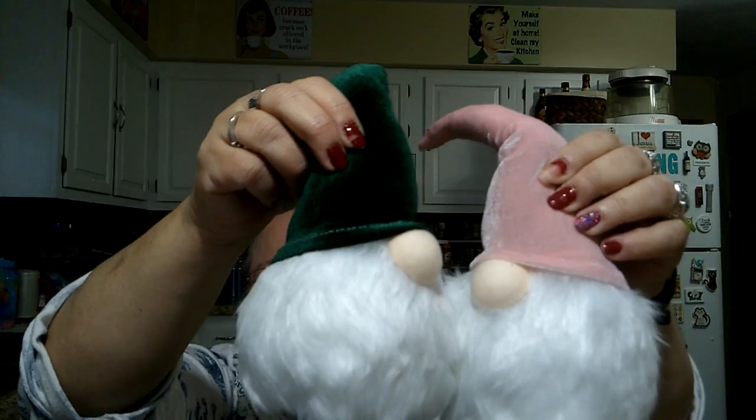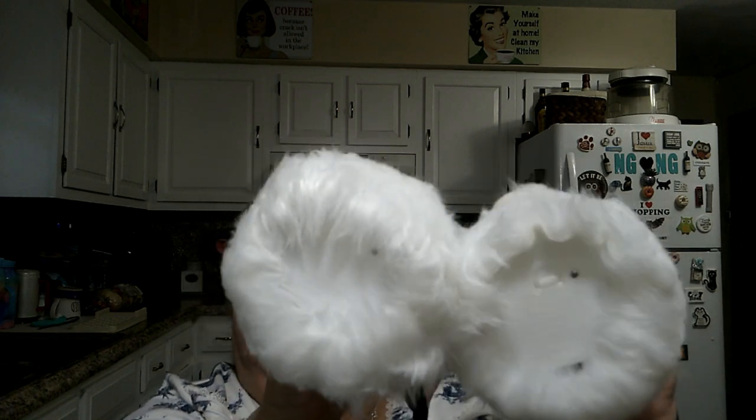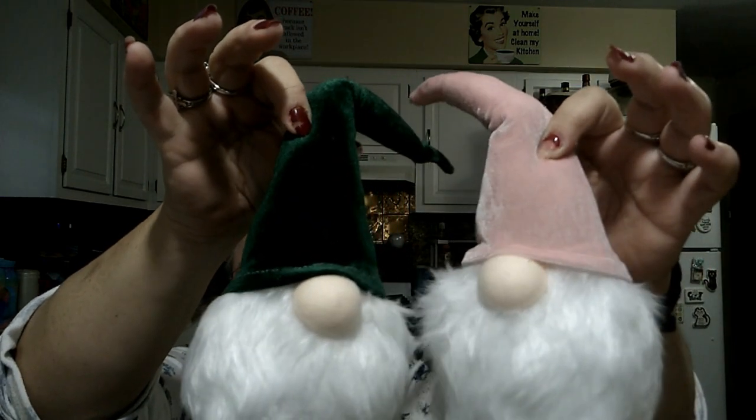Lighted Christmas gnome. If you remember in a previous LTD haul, I hauled the red one and lit it up for you guys to see — so pretty. Now they went on sale and lowered the price — they are now only $4.25. So I got the other two colors. I don't have batteries in these, but if you want to see how they look lit up, look at that other LTD haul. I got the emerald green and the pink — they are just battery operated. I thought they were so stinking cute that I got the other two colors. Plus they're on sale now, so check them out.